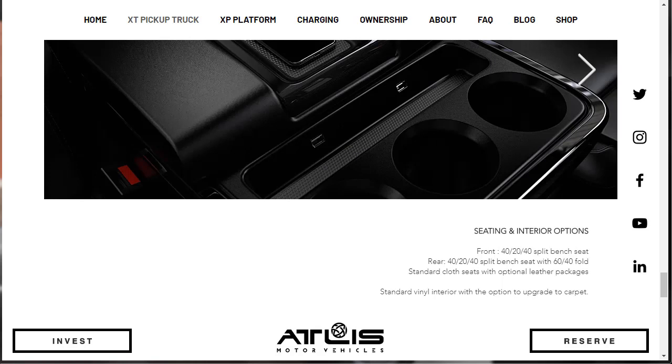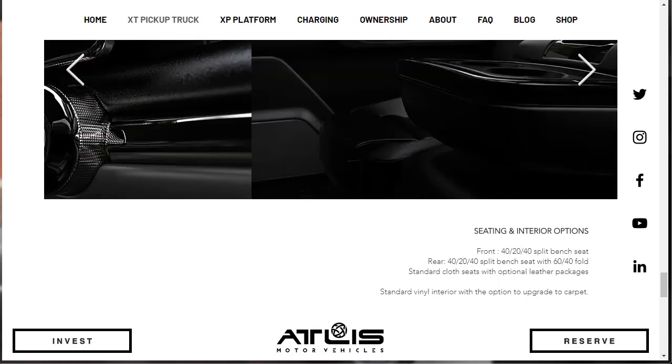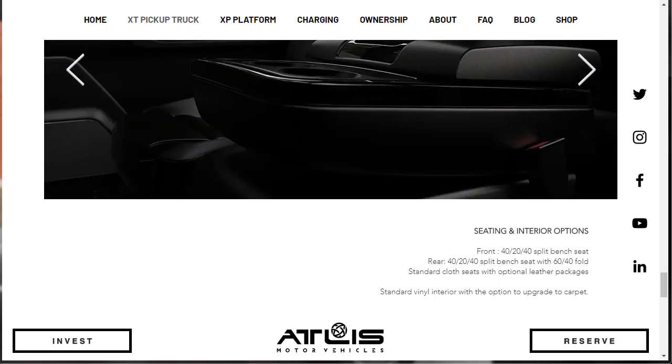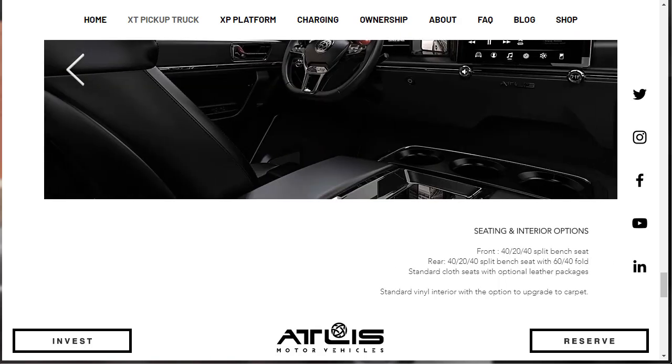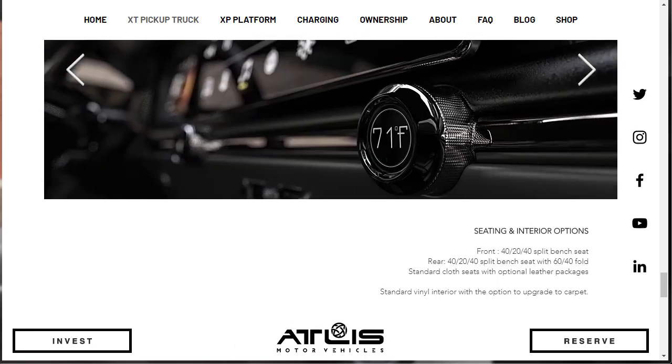They've got seating and interior options. The front is a 40-20-40 split bench seat, and the rear is also a 40-20-40 split bench seat with a 60-40 fold. Standard cloth seats with optional leather packages — though I thought they were doing away with packages. Standard vinyl interior with the option to upgrade to carpet.